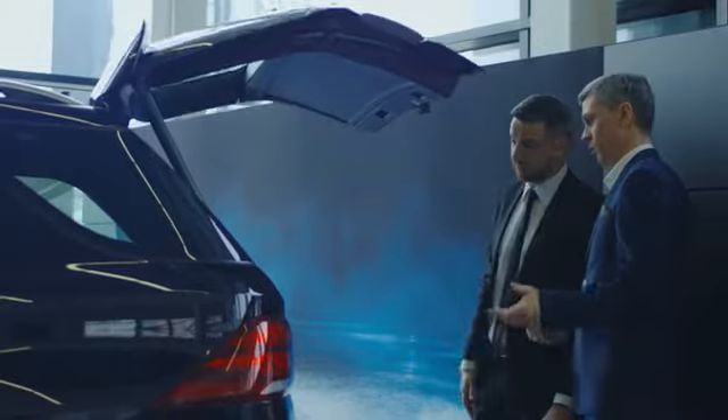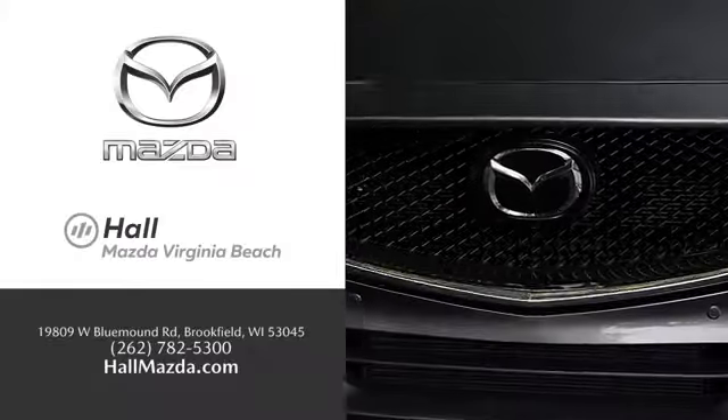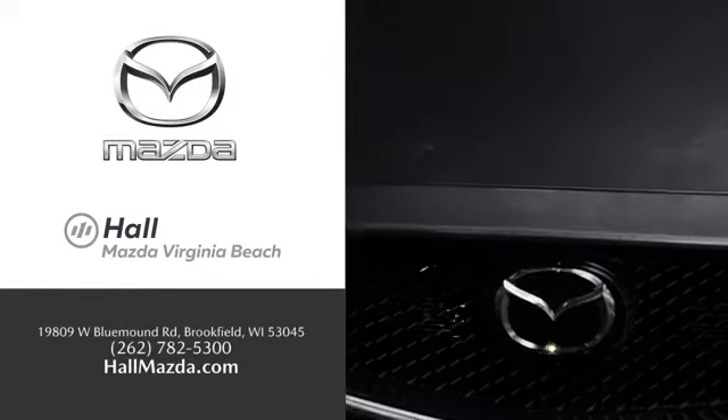Test drive it today. Exceptional customer service and a wide range of new Mazda models. Find what you're looking for at Hull Automotive.